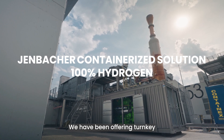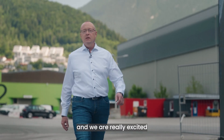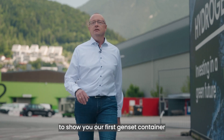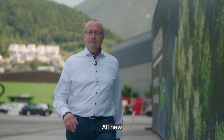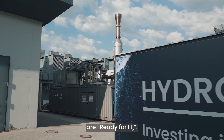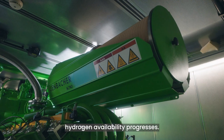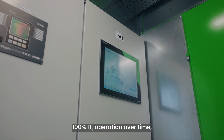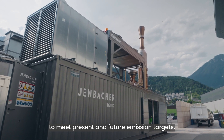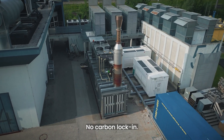We have been offering turnkey containerized Jenbacher systems for several decades, and we're really excited to show you our first genset container designed to operate on 100% hydrogen. All new Jenbacher energy systems are H2-ready. You can transition to 100% H2 operation over time, allowing you to meet present and future emission targets — no stranded asset, no carbon lock-in.